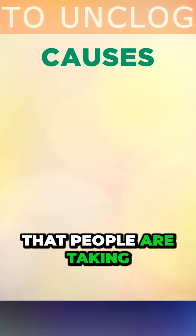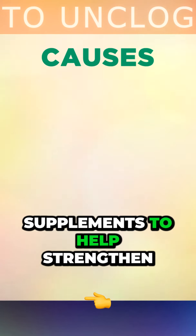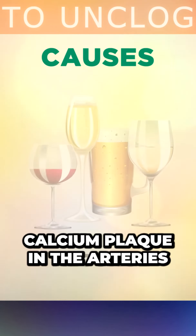Another problem is that people are taking elemental calcium carbonate supplements to help strengthen their bones as they get older, but this mineral is poorly absorbed and it gets trapped in the bloodstream, forming calcium plaque in the arteries.